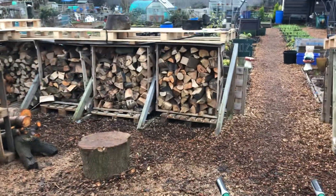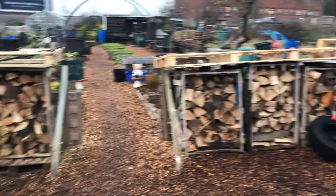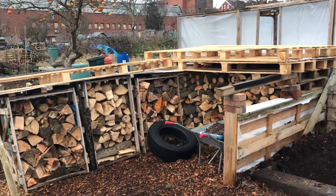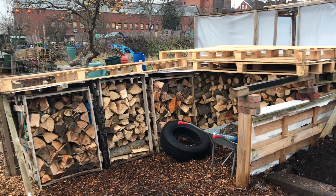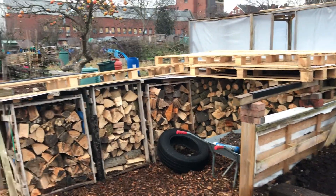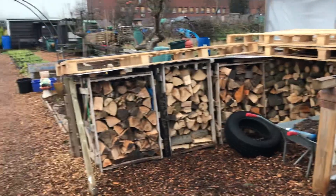So overall that's where we are. I'll be starting seed sowing in January with my chillies and peppers, which take quite a long time to germinate. So they'll be going on at home until they're ready to be brought down and put in the greenhouse and the propagator.